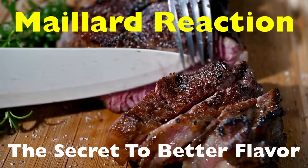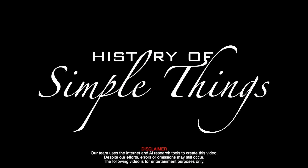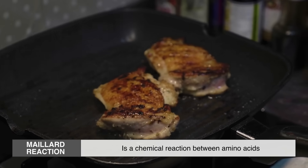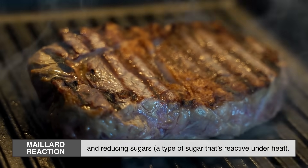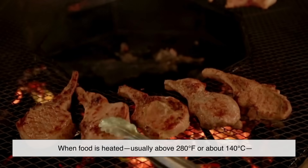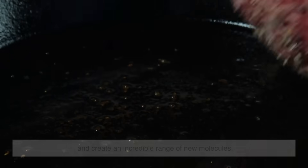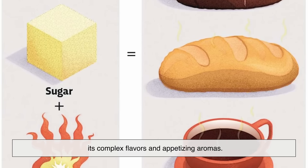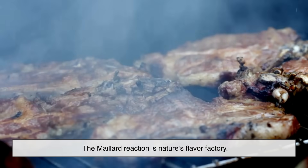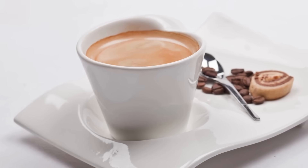At its core, the Maillard reaction is a chemical reaction between amino acids — the building blocks of proteins — and reducing sugars, a type of sugar that's reactive under heat. When food is heated, usually above 280 degrees Fahrenheit or about 140 degrees Celsius, these two components collide, rearrange, and create an incredible range of new molecules. These new molecules are what give browned food its complex flavors and appetizing aromas. Simply put, the Maillard reaction is nature's flavor factory — without it, toast would just be warm bread, steak would just taste like boiled meat, and coffee wouldn't have its signature roasted depth.